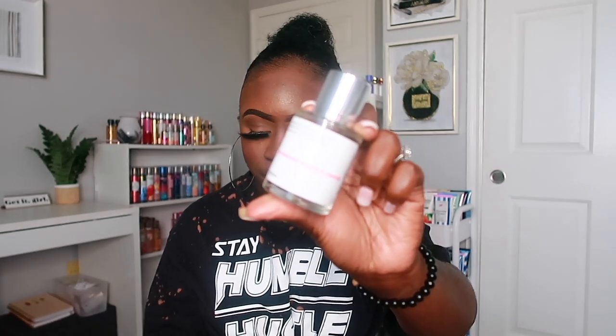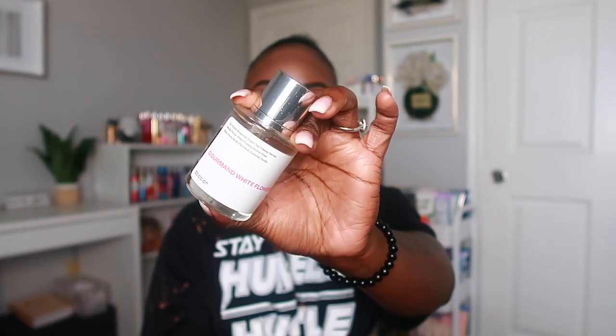The next scent I have is Gourmand White Flowers — another one of my favorites. This one is a dupe for Viktor & Rolf Flowerbomb, a perfume I've been wanting to get forever. It has notes of bergamot, green tea, freesia, berries, white flowers, orchid, rose, musk, patchouli, caramel, and vanilla. This scent is so beautiful — I definitely get the caramel, vanilla, and patchouli with a little bit of floral, but it reads more gourmand to me. If you love gourmand scents, vanilla scents, or warm scents, this is for you.